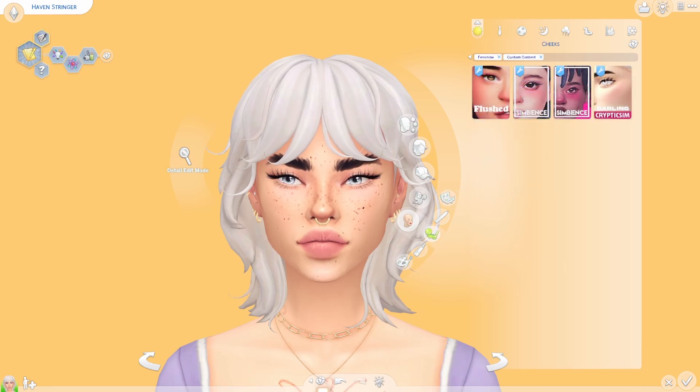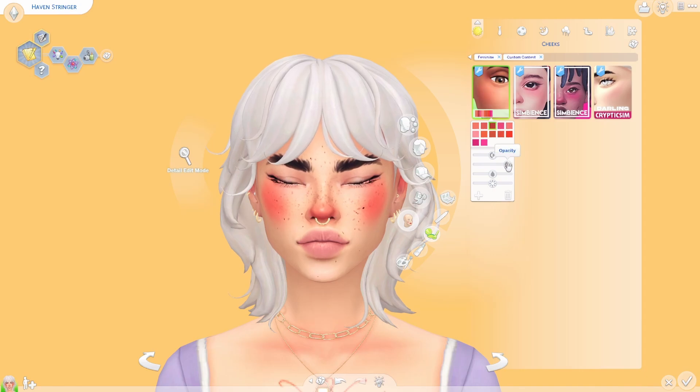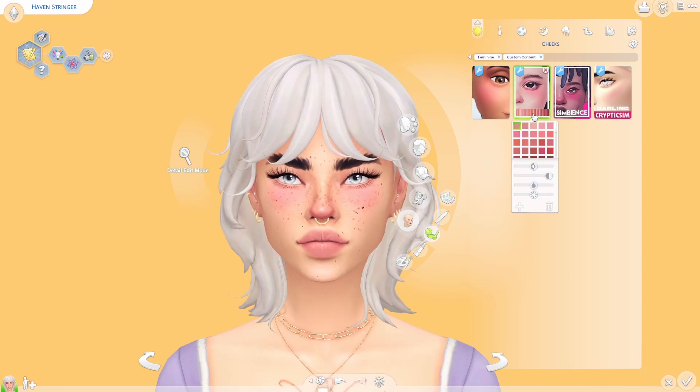The next category is blushes, and we're starting with this one by Simulation Cowboy. I've had this in my game forever — I cannot imagine not having it. It's so cute because it adds color to the nose, cheeks, and a little bit to the collarbones. Especially since they updated how makeup works and you can play with opacity, this has become so much more versatile. I would never use it at full intensity because it's way too much, but scaled down it looks so cute and adds so much freshness to her face.